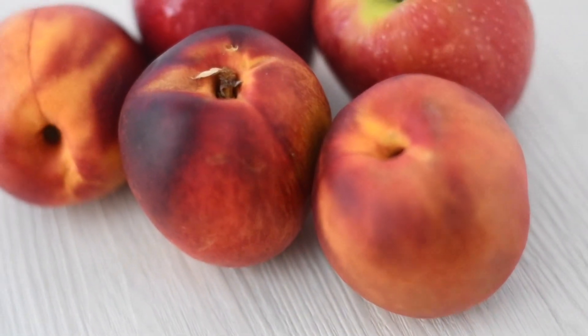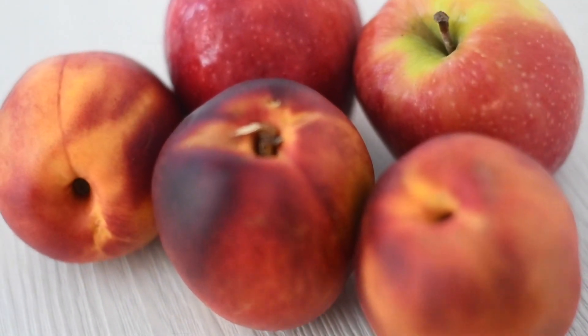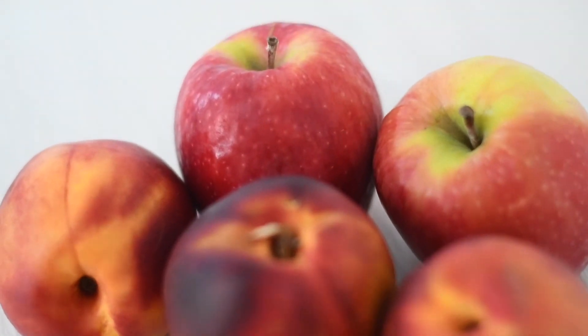Between lunch and dinner I got a little snacky, so I had two apples and three nectarines. Pink lady apples are my favorites.